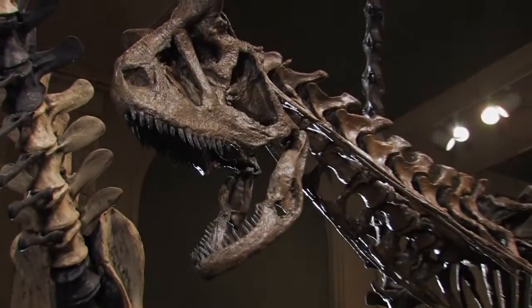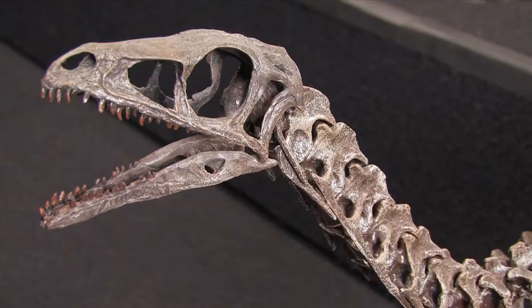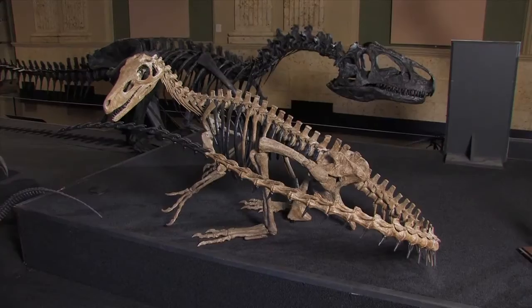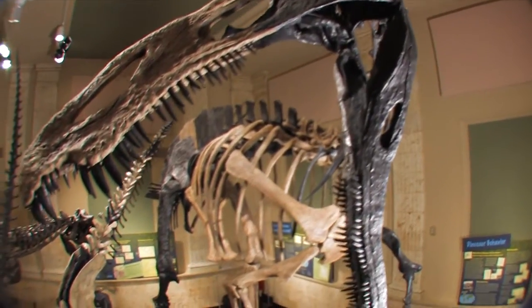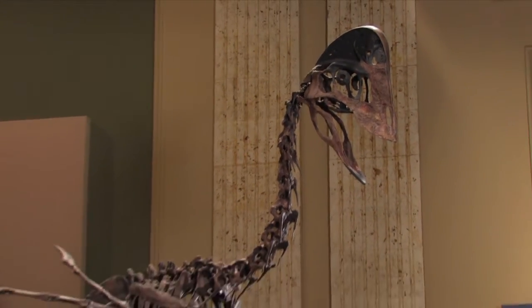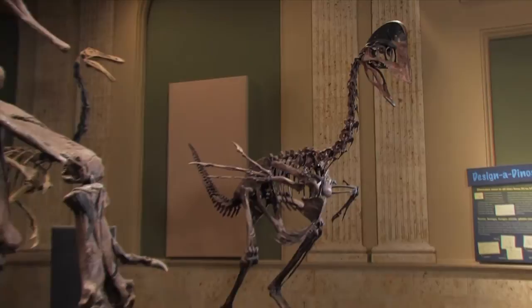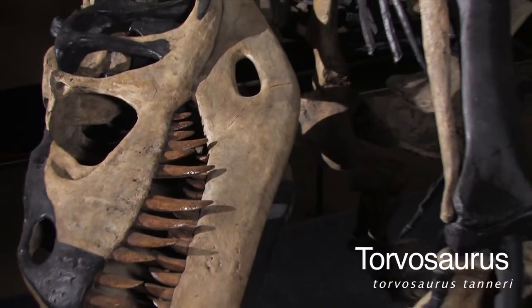As you explore the gallery, you will notice that many of the dinosaurs are posed in unique ways. Although it is rare to see behavior in the fossil record, the dinosaurs were posed this way to suggest daily activities and, in some cases, to show possible behavioral similarities between these extinct meat-eating dinosaurs and modern birds. This Torvosaurus, for instance, is in an eating pose.